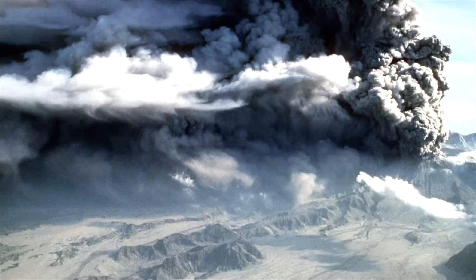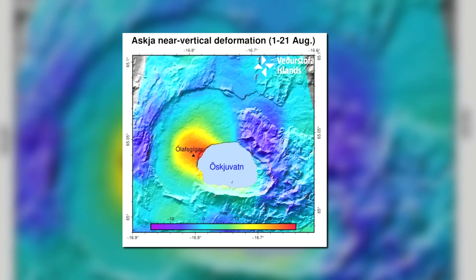Askja produced one of the largest volcanic eruptions in the history of Iceland in 1875, and today is showing signs of unrest as an intrusion of magma is occurring 3 kilometers underneath its edifice.